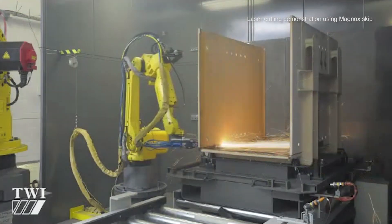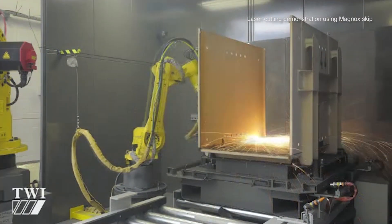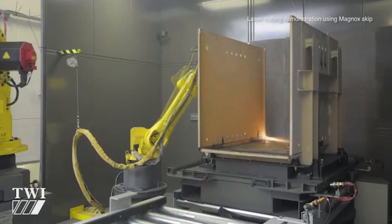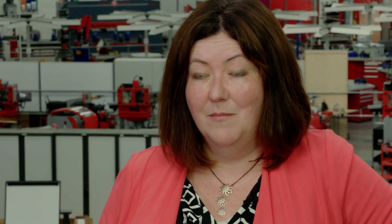One example has been identifying the potential use of laser cutting in decommissioning. This is a technology that's been used extensively in the automobile industry, and bringing that forward to be used in the decommissioning market and having it successfully deployed at our Magnox sites for the cutting up of skips has been a success over the last few years.